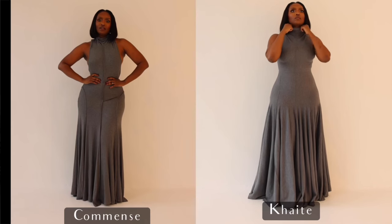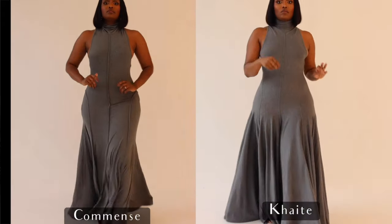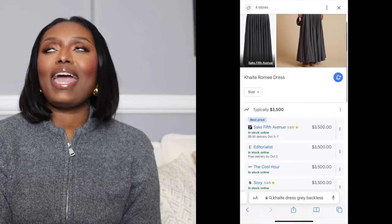What is the Kate dupe, you might say? I am probably the only person I personally know who has a $3,500 dress — yes, a $3,500 dress. About a year ago I actually purchased this gray backless dress with a mock turtleneck from Kate. I wore it to Milan Fashion Week.